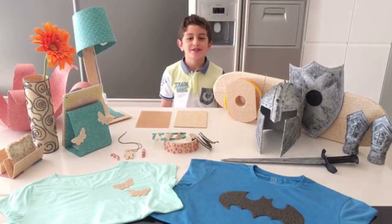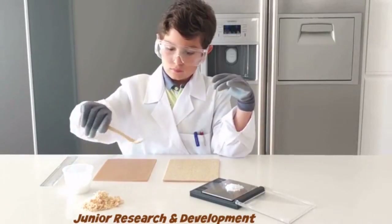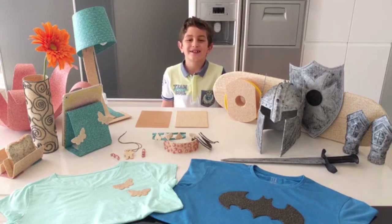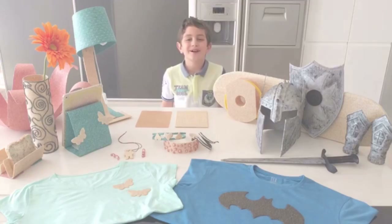Hello, I'm the junior R&D of TreeFlix. I help my parents to develop TreeFlix. TreeFlix is made of natural, sustainable products.